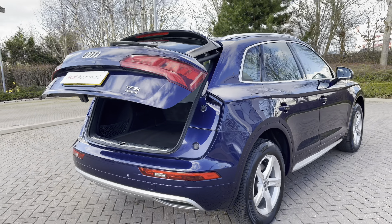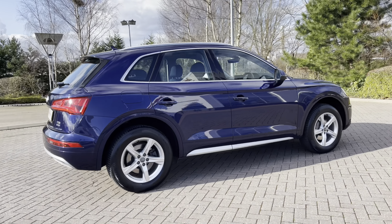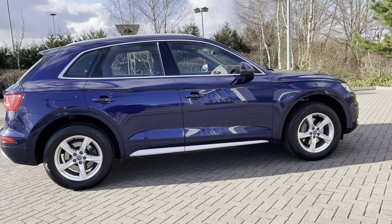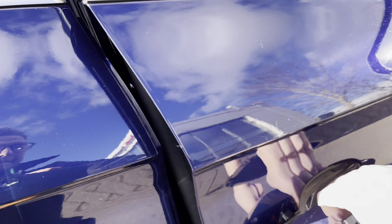A button to the top of the rear tailgate closes it automatically — a really handy feature should you find your hands are full. This is a 2018 model of the Audi Q5 and to date has covered just over 56,980 miles.